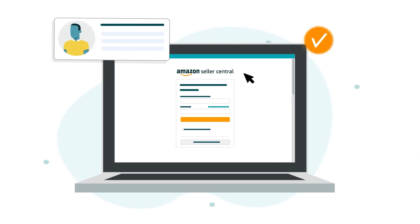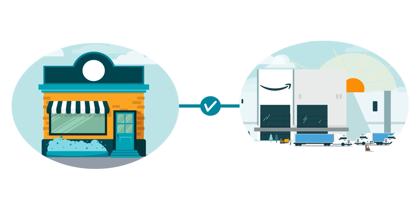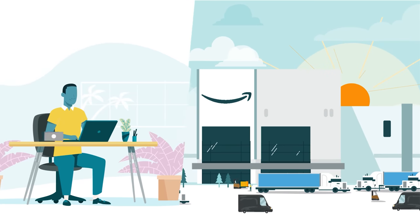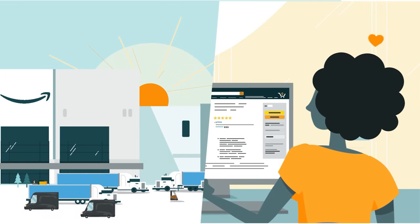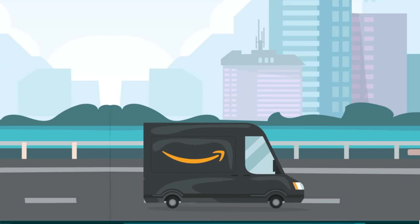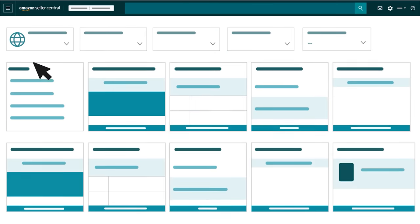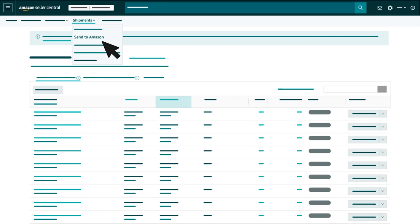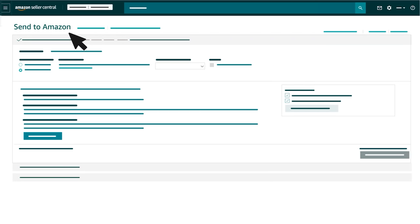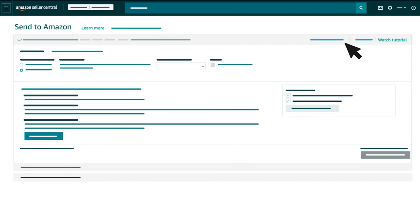Then you'll select FBA as your fulfillment method while listing. You can also convert MFN products that you've already listed. Next, you'll send your products to Amazon. After they're received into our fulfillment network, your products are made available to customers, and we take care of delivery when they're purchased. You'll use the Send to Amazon workflow each time you send inventory into our fulfillment network. In Seller Central, hover over Inventory in the main menu. Then, under Fulfillment by Amazon FBA, click Shipments. Next, hover over the Shipments drop-down menu and click Send to Amazon to start the shipment creation process. If you have any questions while using the Send to Amazon workflow, click Learn More or Watch Tutorial within each step.